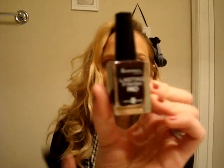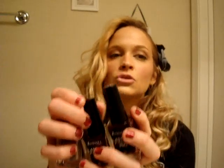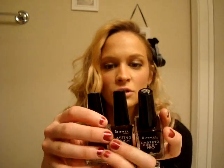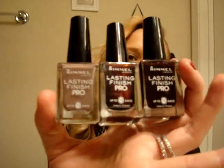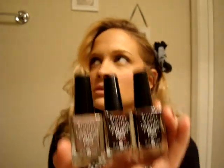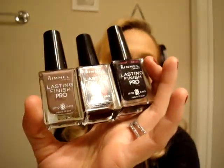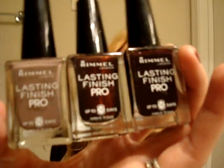My favorite nail polishes of 2010 — three of them are Rimmel Lasting Finish Pro in Purple Rain, Lava Red, and Steel Gray. Steel Gray was huge this year as a dupe for OPI Metro Chic. They go on so nice, last all day, and they're not going to chip on you. They're great dupes for higher-end nail polishes.